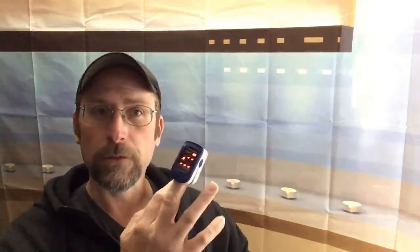Let me do a little example here. This is a pulse oximeter — I'll actually be able to get my SpO2 level right now. I'm going to put that on and let it read. It's taking its time... there we go.